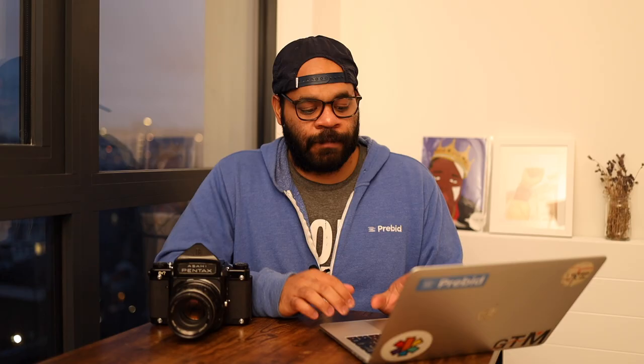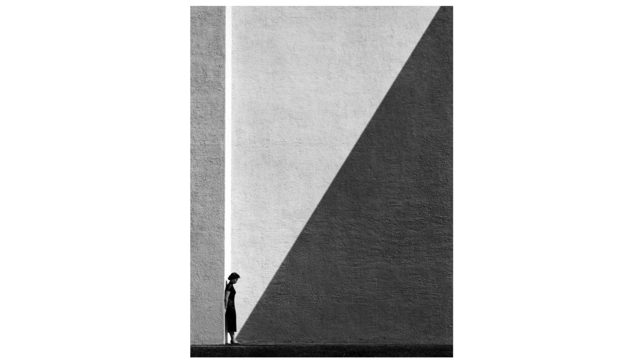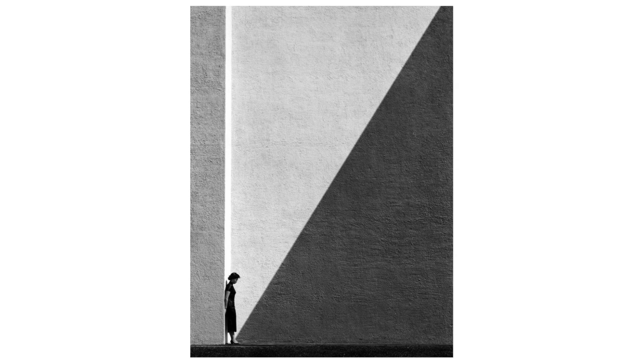Moving on to other examples, you'll start to see how he really looks for very particular types of shadows. This next one is probably his most famous image of all time. You have a very hard shadow coming across that wall — a very specific thing that he probably saw multiple times and decided one day to go get that photo. He even manipulated this image subtly: the person you see in the image is actually someone he knew, a friend, and he told her to go stand exactly in that spot. He took that hard shadow and made it more interesting by placing a figure there, giving a sense of dimension and size.